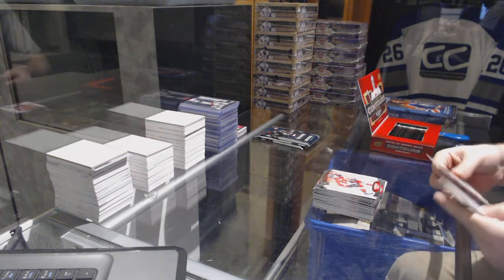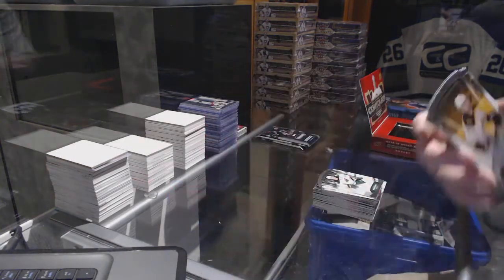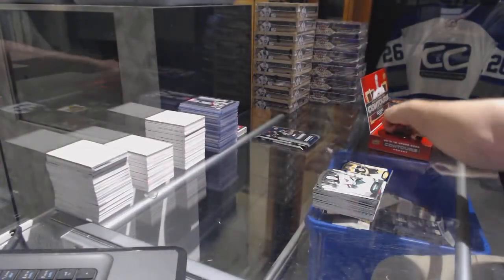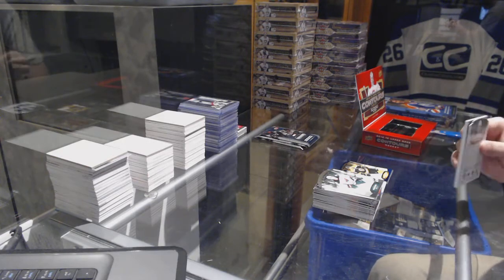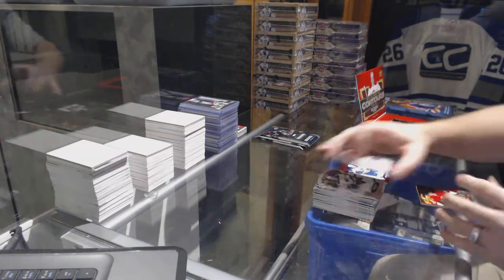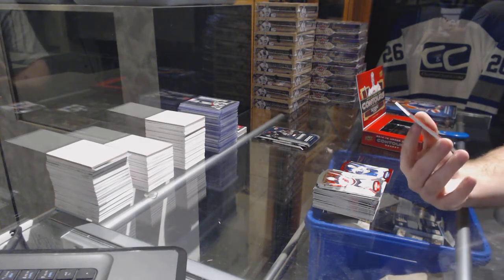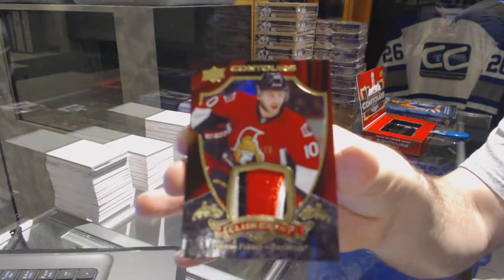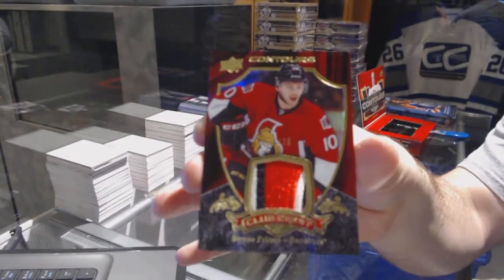Going to Contours next. We start off for the Boston Bruins — autograph rookie to 499, Tyler Randall, and a Bruins 499 Brad Marshall, blue base parallel. For the St. Louis Blues, Jayden Schwartz red base number to 99, and number to 75 a three-color club crest patch for the Ottawa Senators — Shane Prince, number to 75.